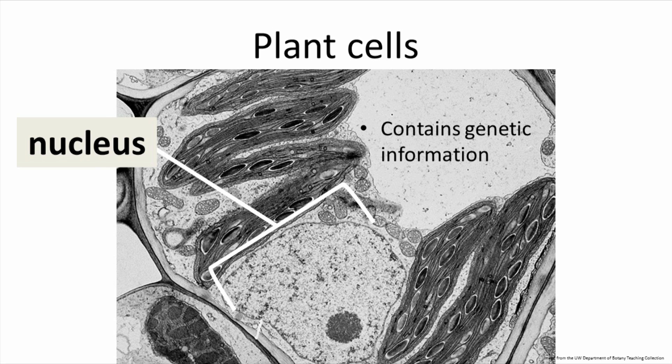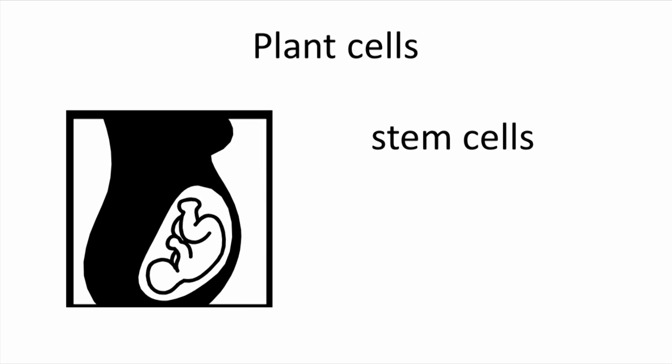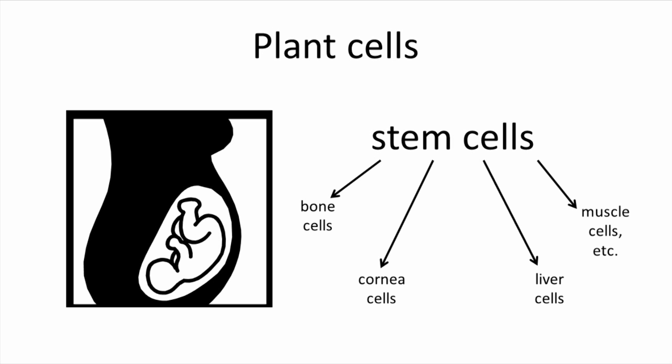Let's explain this with a contrasting example. In humans, we are developing in utero. Our cells start off as blank cells, unspecified stem cells, that then turn into bone cells, or the cells of our cornea, or liver cells, or muscle cells. And once an eyeball cell, always an eyeball cell.